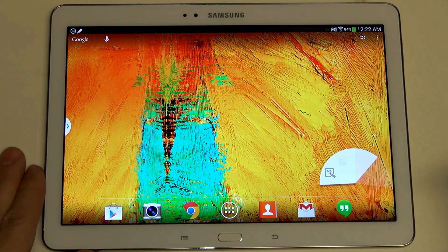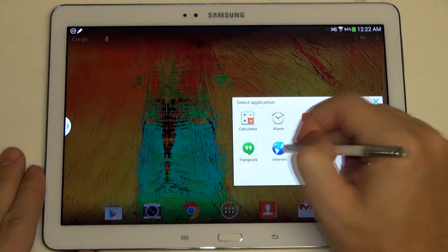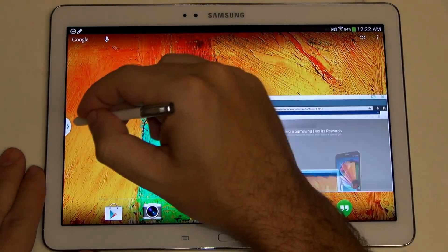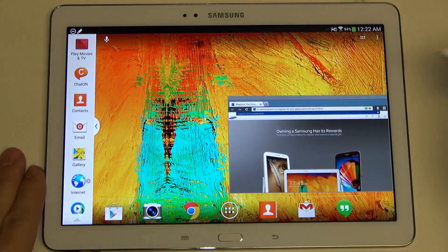We can still use all of the applications just as we did before. I can throw out an internet browser right there. And then if I wanted to go ahead and start multitasking even more, I could pull up the gallery.